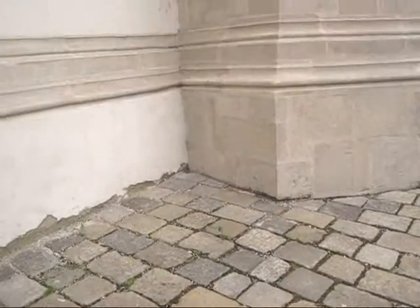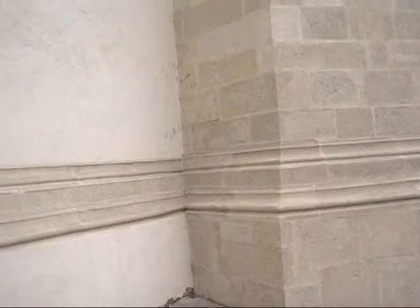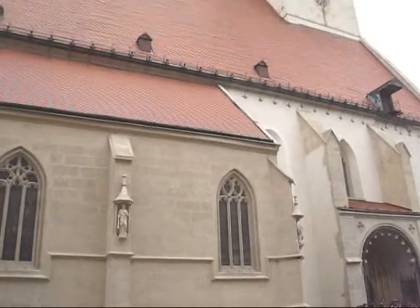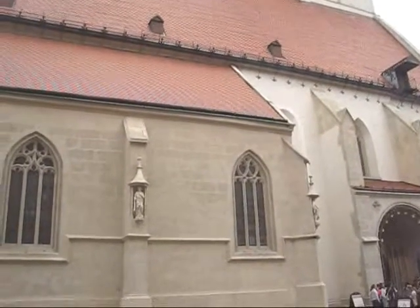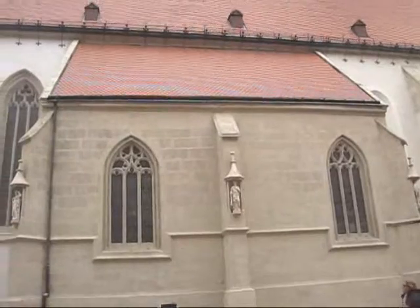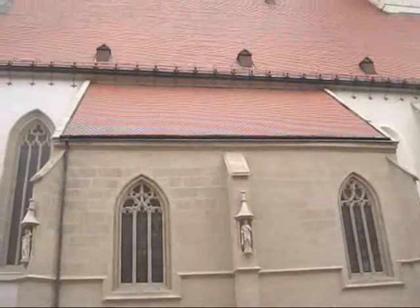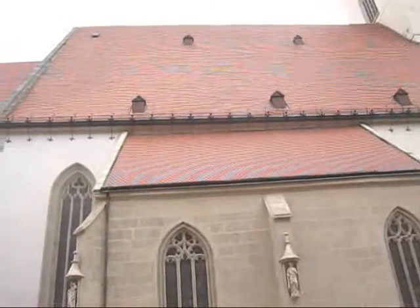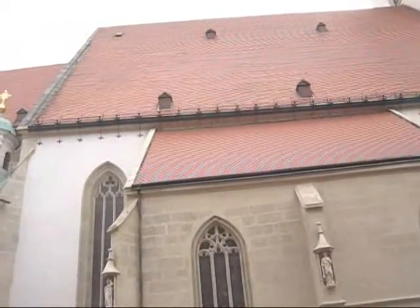If you are here, be careful of this corner because here there are the toilets and something can fall down on you. As you see, this is a Catholic cathedral, but it also had some things in common with other Christian believers. For example, in 1619 the cathedral was Protestant for two years.